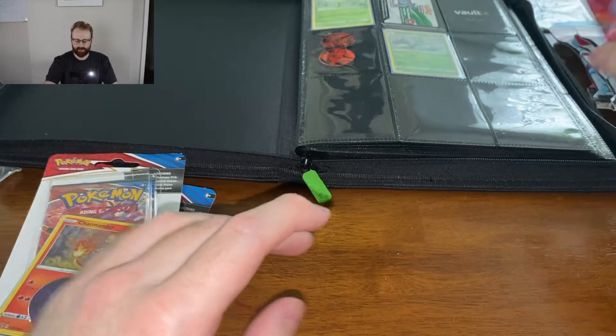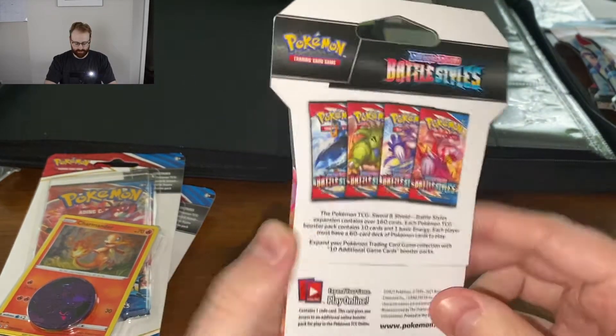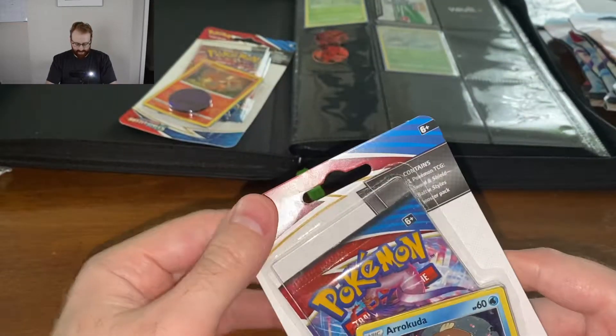Scheels had probably a hundred booster packs just lined up and you could buy as many as you wanted. I only got four — there are four different Pokemon on the fronts of the packs. They also had basketball cards but you could only buy five of those. With Pokemon they were like, 'Buy as many as you want!' and I said okay, I'll just get four — I don't want to go bankrupt today. It's funny because online you can only get 20 but in person they're like take as many as you want.